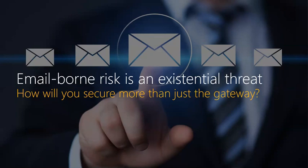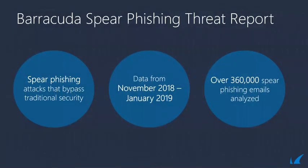Barracuda has invested heavily into email security — not only implementing it, but also educating our MSP partners and employees. Earlier this year, Barracuda published a phishing attack report that specifically looked at the various types of phishing attacks and analyzed how these emails could have bypassed a traditional email security system. Barracuda researchers evaluated more than 360,000 phishing emails in a three-month period, identifying and analyzing the major types of attacks.